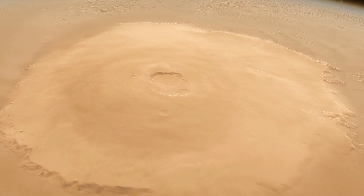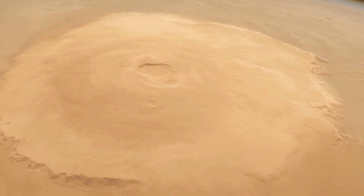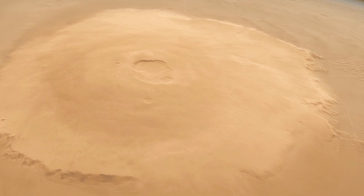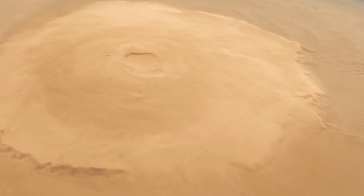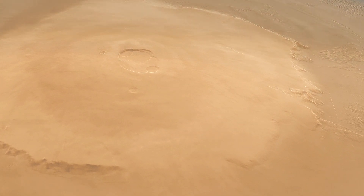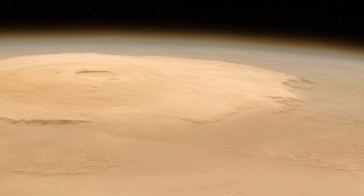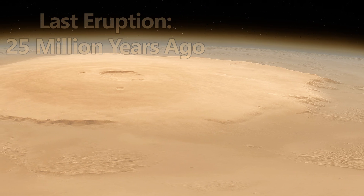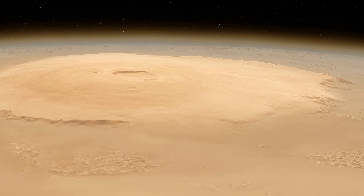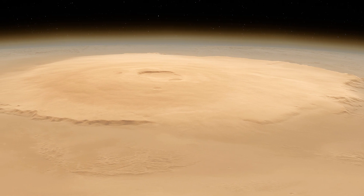Olympus Mons reveals much about Martian history. Its surface is remarkably smooth, with very few impact craters, which indicates that volcanic activity has resurfaced the structure over time. Scientists estimate that the most recent eruptions occurred around 25 million years ago. These findings provide a unique opportunity to study volcanic processes under conditions that differ greatly from those on Earth.